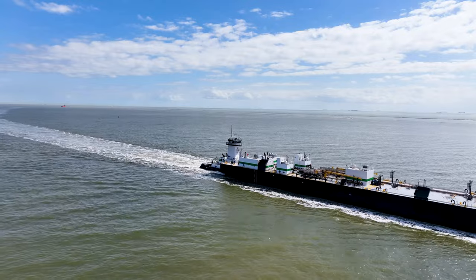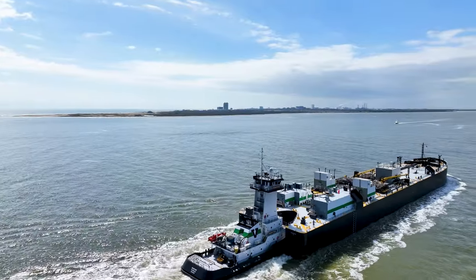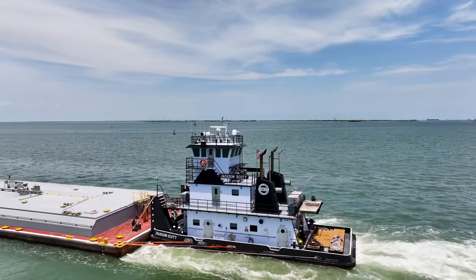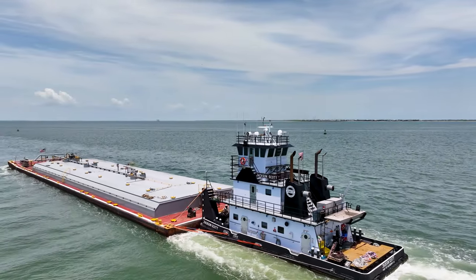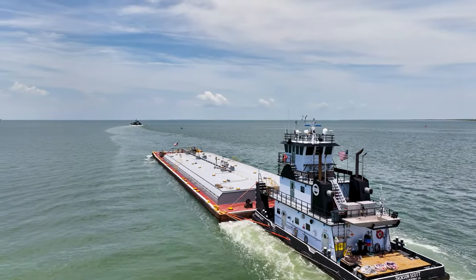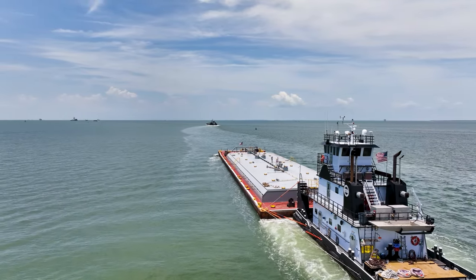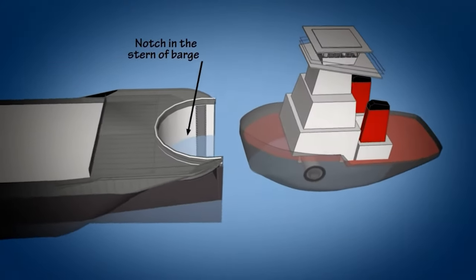We will also look at the advantages and disadvantages of ATB designed barges. First, we will look at a typical tugboat and barge configuration. Seen here, the towboat Jackson Scott is pushing a chemical barge up the Houston Ship Channel. For smooth waters such as this, just the boat physically pushing on the back of the barge, held in place by a series of wires and ropes, is sufficient to make the connection.